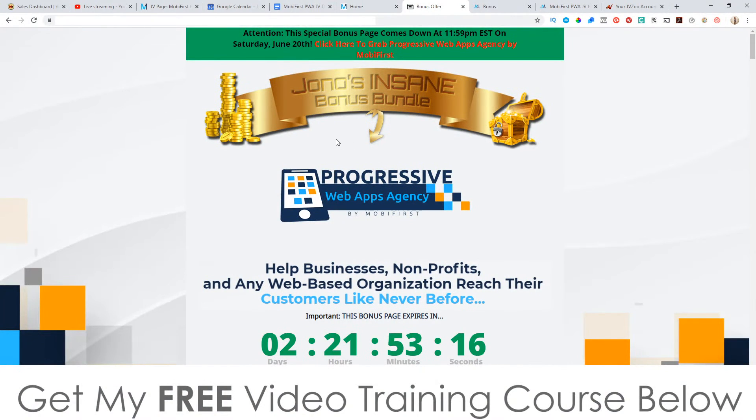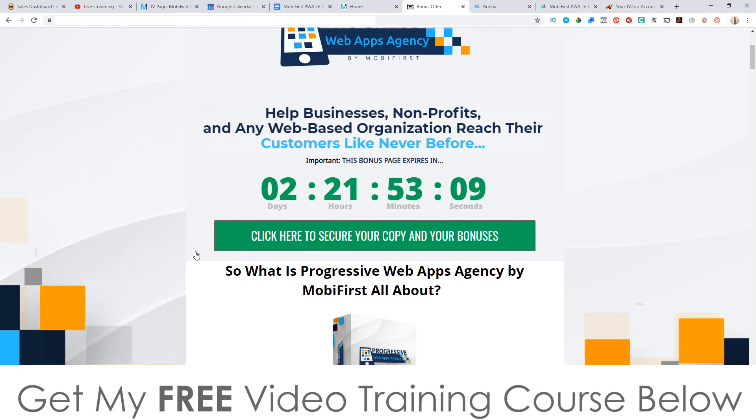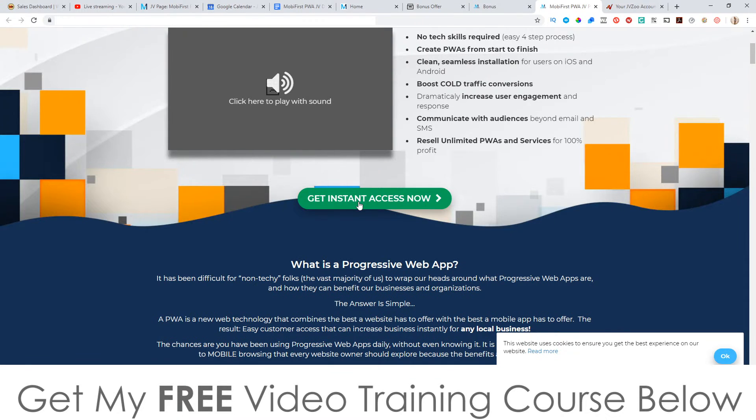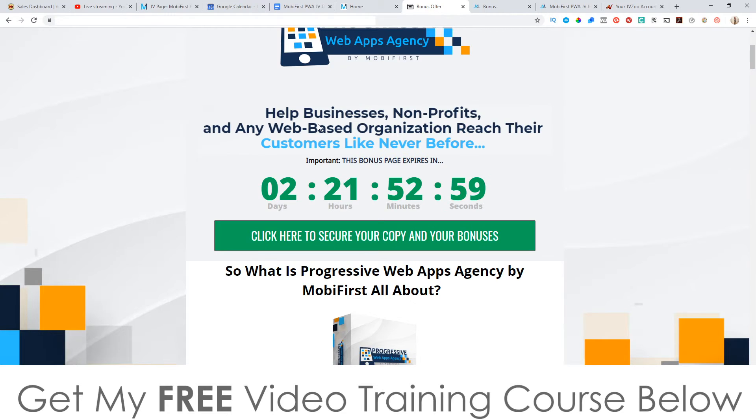This is going to go live today, which is the 18th of June at 11 a.m. Eastern — that's when these buttons will be live on my bonus page. When you click on these buttons it's going to bring you through to the sales page where you can go ahead and purchase this. Make sure that you do it before this countdown timer runs out on my bonus page, because when it does all of my bonuses will disappear, and I've spent a long time putting these bonuses together to really help you out with this software.